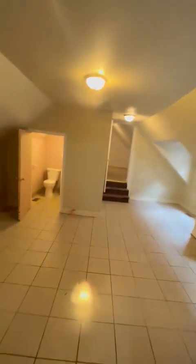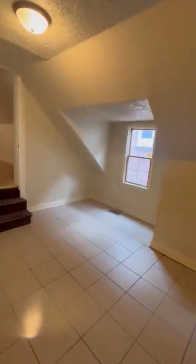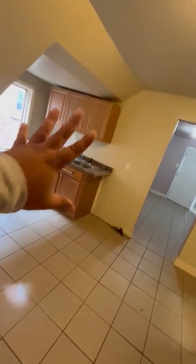Caminas para acá, you come over here — this is going to be the kitchen area. Now the kitchen area is unique because it's broken off into sections of beauty. Aquí va la estufa, stove, kitchen setup.